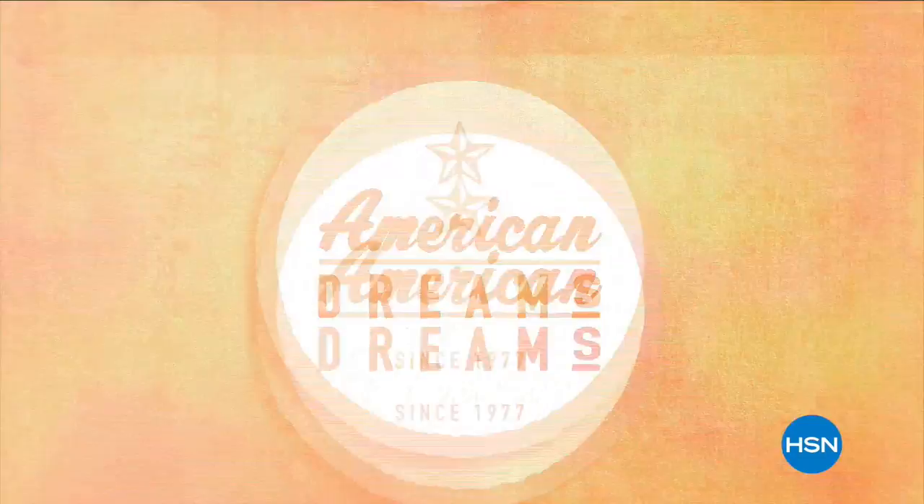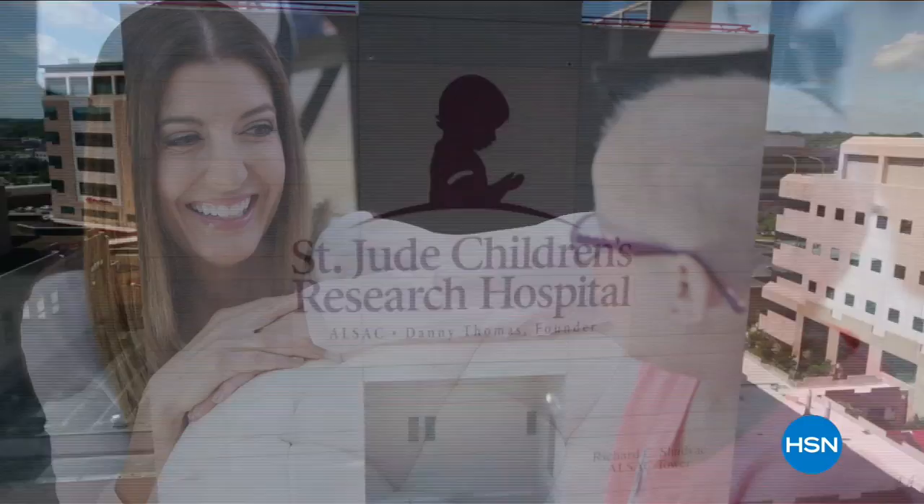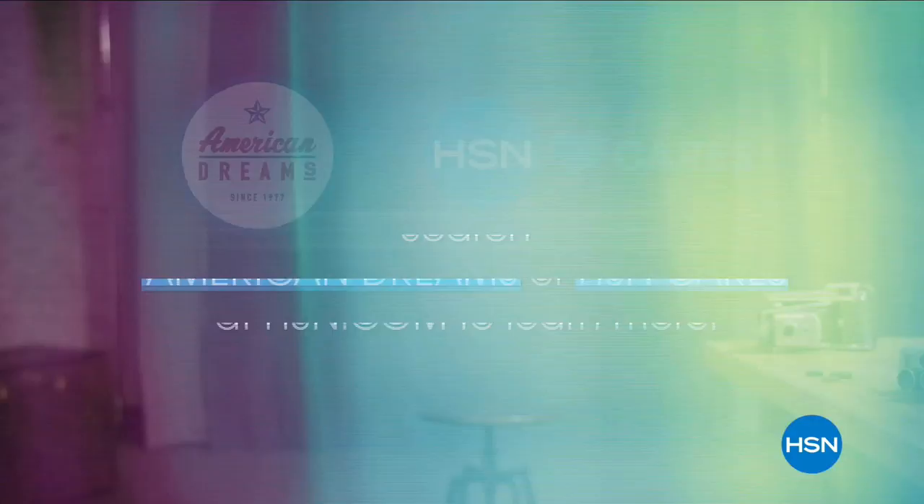At HSN, we are proud of the many entrepreneurs we've launched through American Dreams. Join HSN Cares to empower women and help families in times of need locally, nationally, and globally. Dare to live your dream — whatever it may be. Search American Dreams or HSN Cares at hsn.com to learn more.